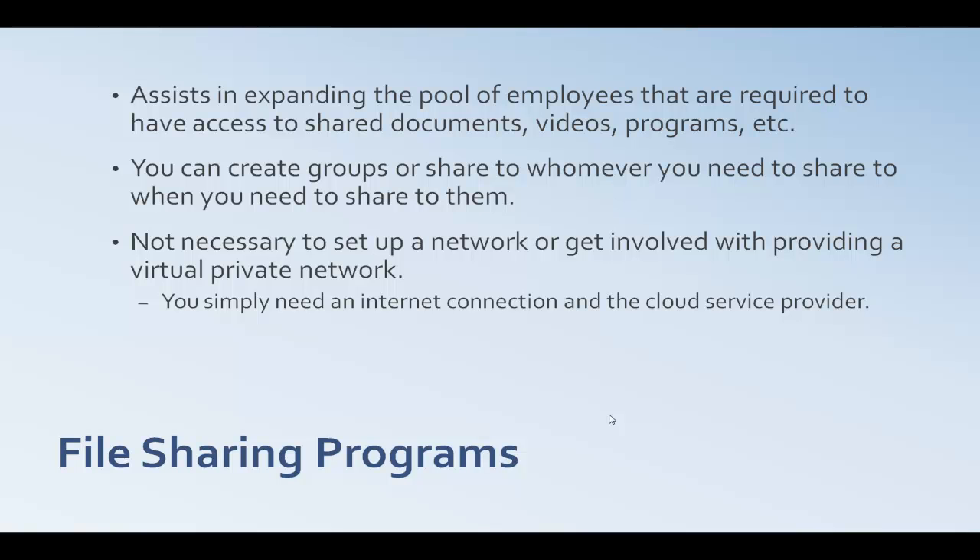You can create groups to share all the files you need, when you need them, and how you need to share them. It's not necessary to set up a network or get involved with providing a virtual private network. If you have an internet connection and a cloud service provider, depending on how small your business is, some small businesses can go with the free options that are out there, though you may run into space requirements that would cause you to pay for a service.